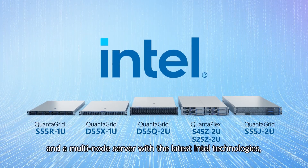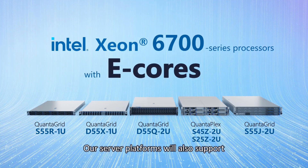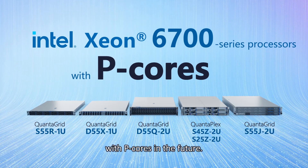QCT has a series of brand-new general-purpose servers and a multi-node server with the latest Intel technologies, featuring Intel Xeon 6700 series processors with e-cores. These server platforms will also support Intel Xeon 6700 series processors with p-cores in the future.